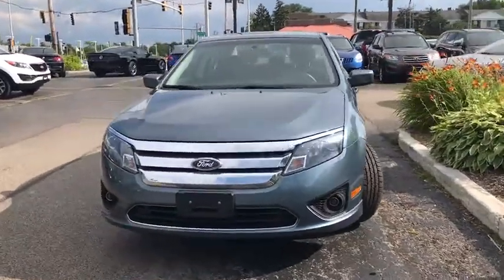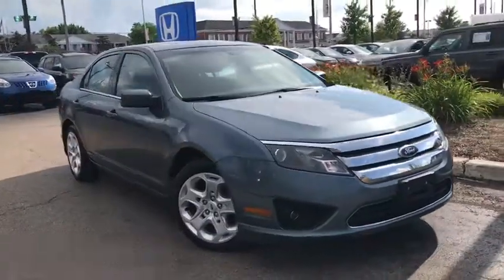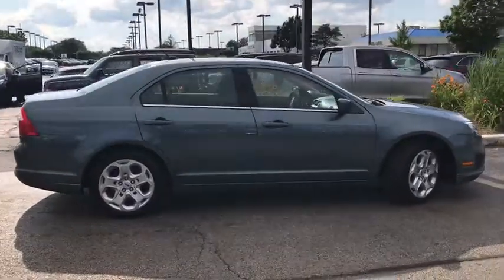Take a ride in the 2011 Ford Fusion. You can have both impressive power and great economy in a Fusion. This vehicle has less than 70,000 miles. Here are some of this vehicle's great options.